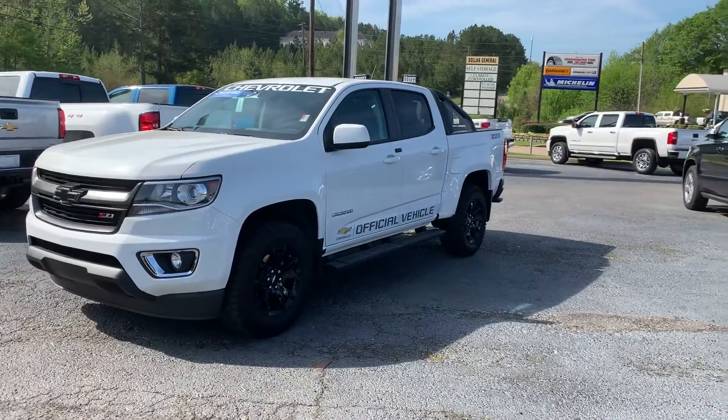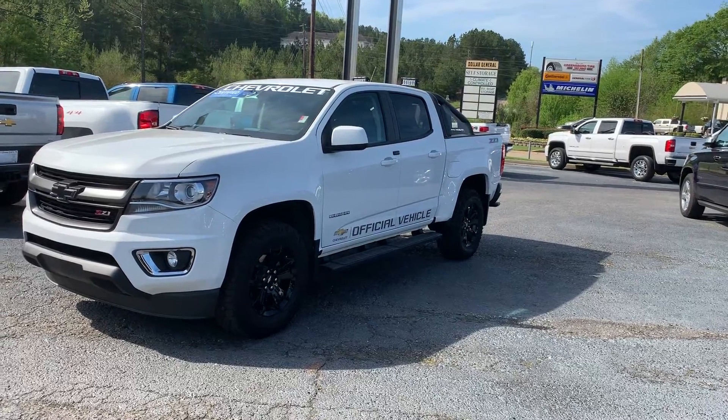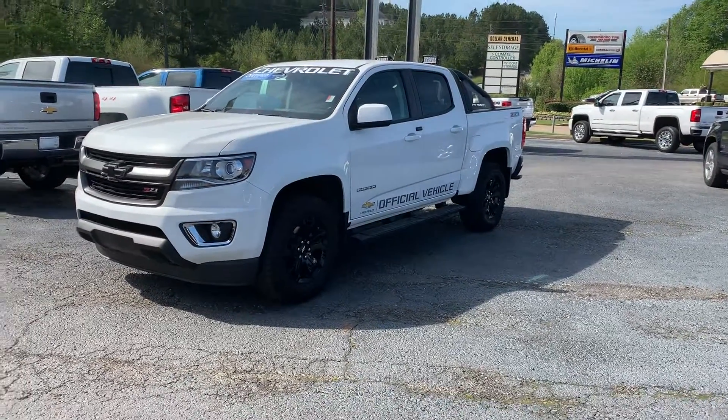All right, Michael, again it's Jonathan Pruitt with Jim and Britt Chevrolet. Please give me a call at 706-740-9470 to schedule a test drive and come see this beautiful Colorado.